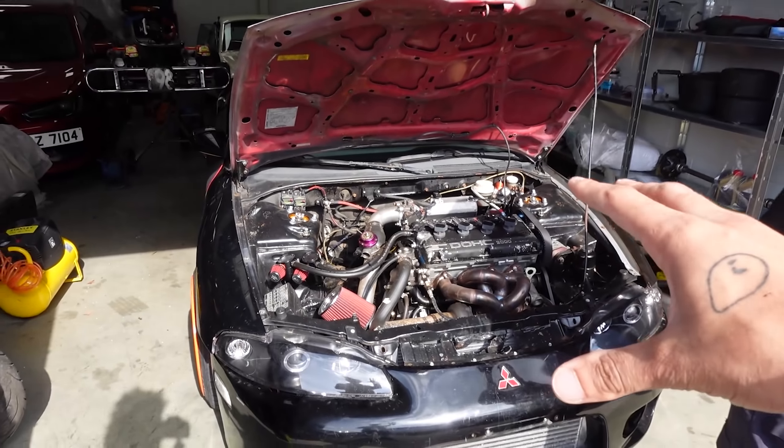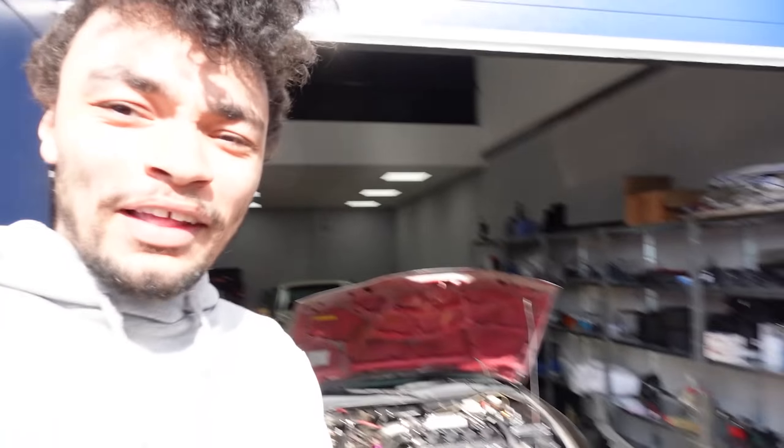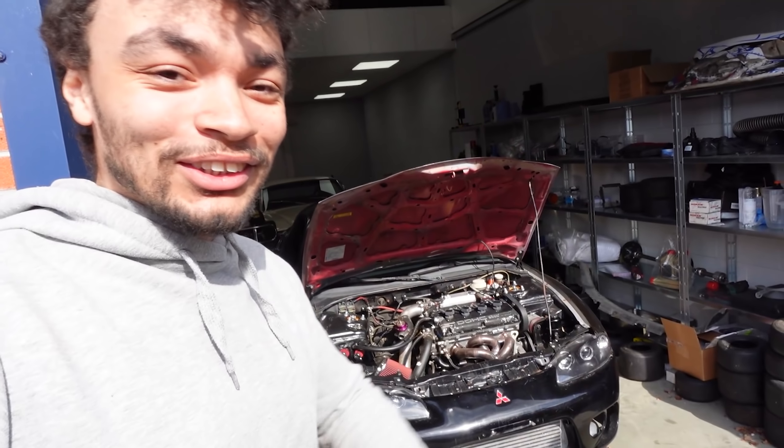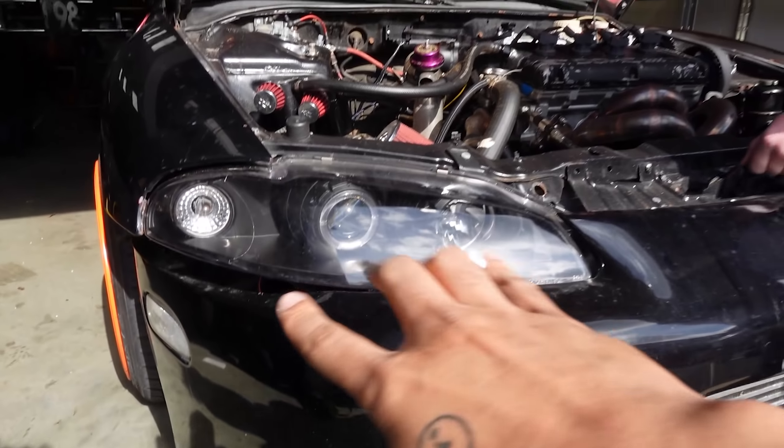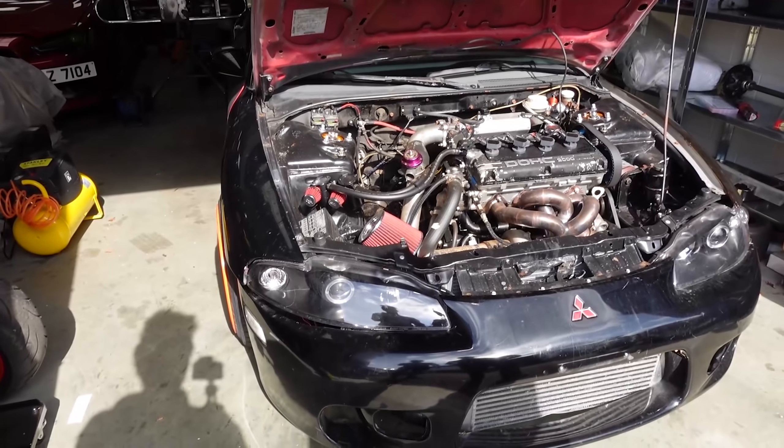There's an EVO specialist near me — they're gonna be helping us. They don't know that yet. If you're watching, hello. It's got these aftermarket lights on it. The bumper's hanging off on that side — there are nicer aftermarket ones you can get.